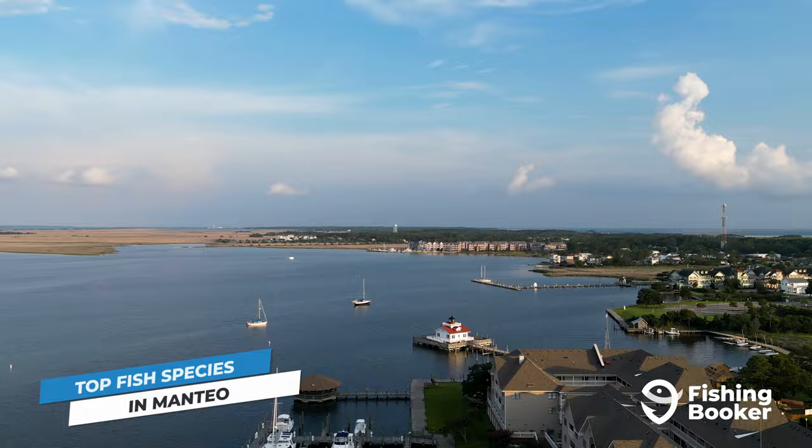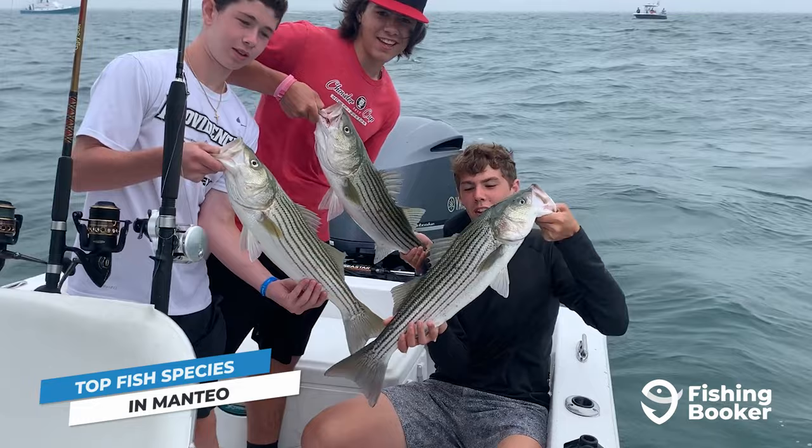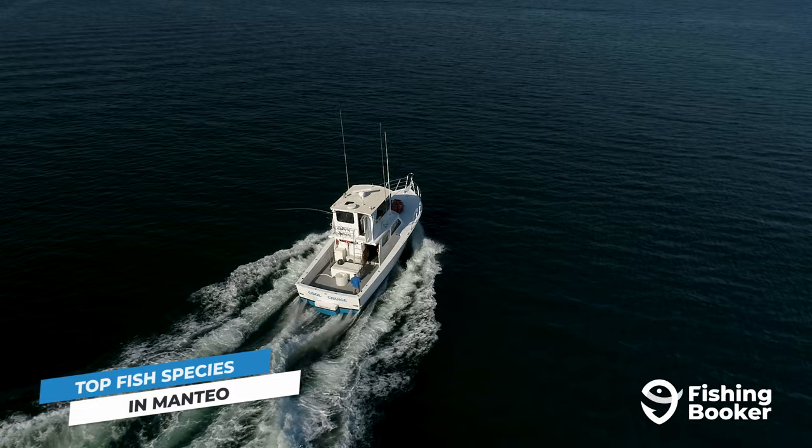But remember that smaller fish under 18 inches and larger bulls measuring over 27 inches must be released. To round out the inshore fishing, you can also find speckled trout, flounder, and even a seasonal run of striped bass once the weather pulls down. While the action inshore is exciting, things only get better as you venture out into deeper waters.